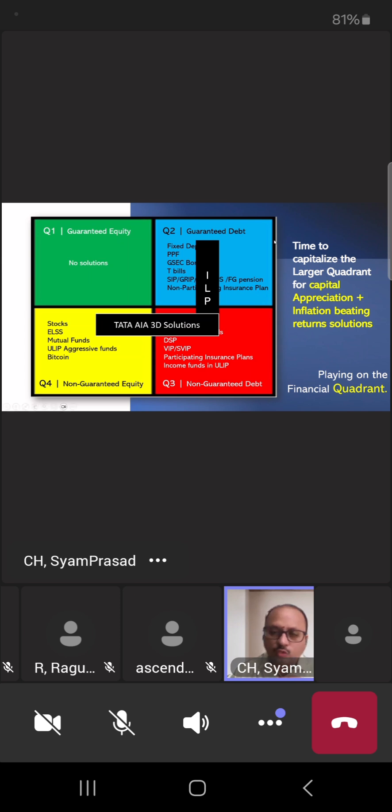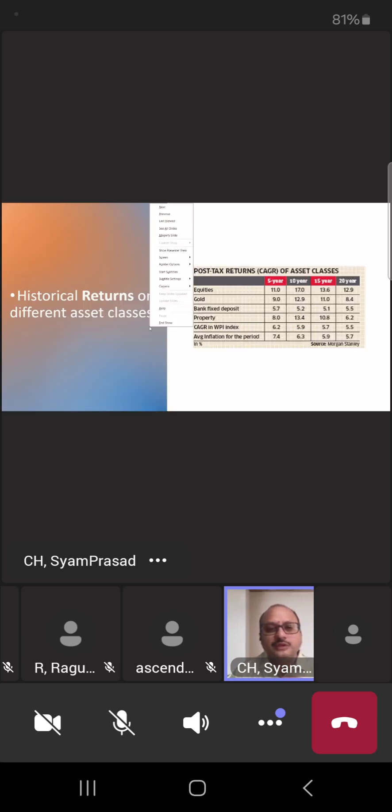That is where, with the larger quadrant picture, ILP comes in. Now this is a very interesting slide — last 20 years' returns in different instruments. Historically, people choose bank deposits, gold, property, index funds, or equity. This report is provided by Morgan Stanley, a globally renowned financial institution that gives guidance to banks and financial companies.